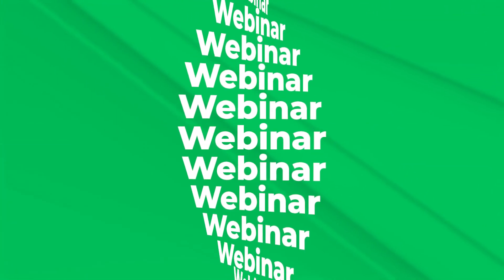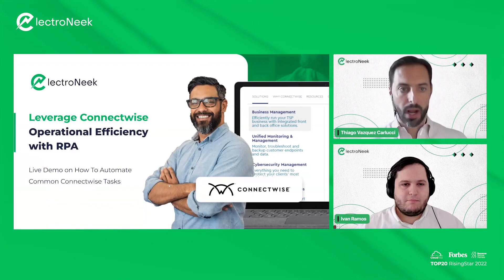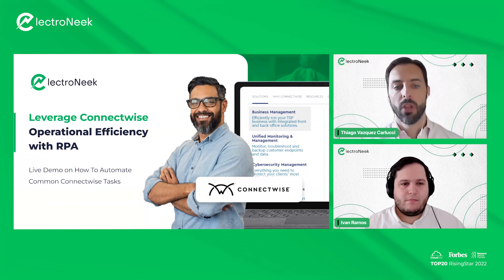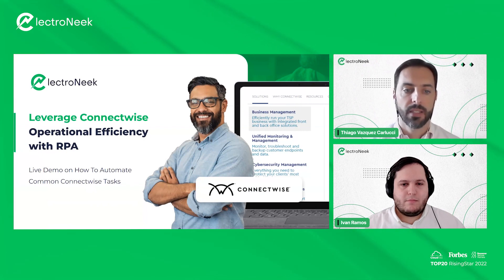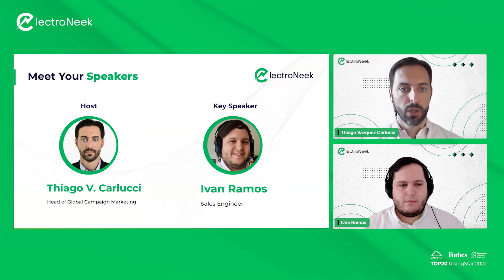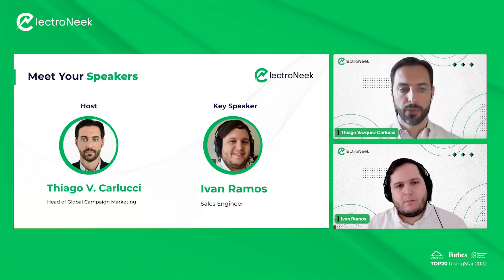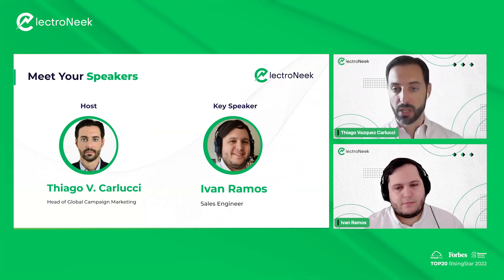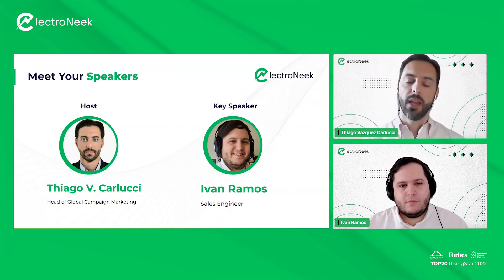All right, so here we go. We have our Leverage ConnectWise Operational Efficiency with RPA webinar. This will be a live demo on how to automate common tasks in ConnectWise. I'm Tiago Carlucci, the head of Global Campaign Marketing at ElectroNeek, and it's a pleasure to be with you guys here again today.